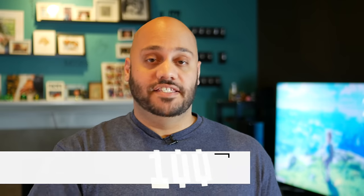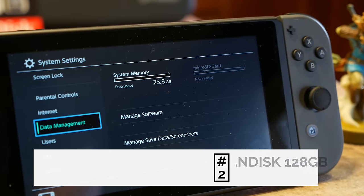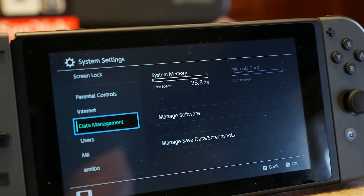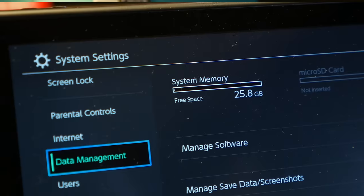Next up on the list: micro SD cards, or at least one large micro SD card. The Nintendo Switch ships with 32 gigabytes of onboard storage, but you only have access to about 26 gigabytes out of the box — the Switch itself takes up six gigabytes right off the bat. That's not a lot of storage, and in fact there are even some launch games that won't fit on the Switch's internal storage.